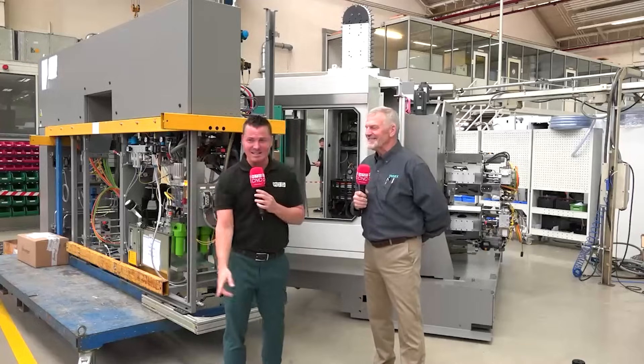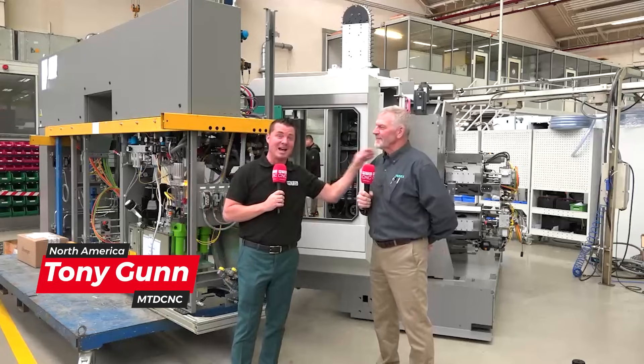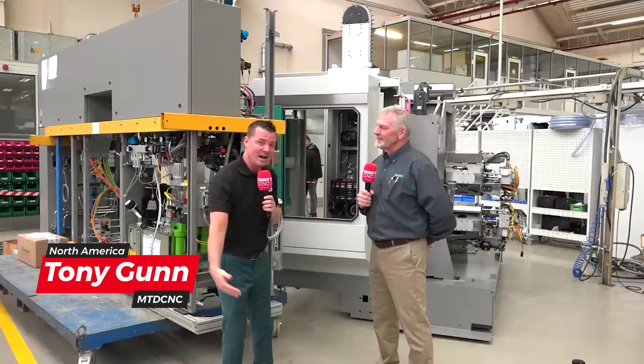Welcome back to NTDCNC. You see this beast beside me? It is massive. Today I get to talk to this famous guy who you probably already know, my buddy Ed here, to find out actually what's going on here in Germany in this area.